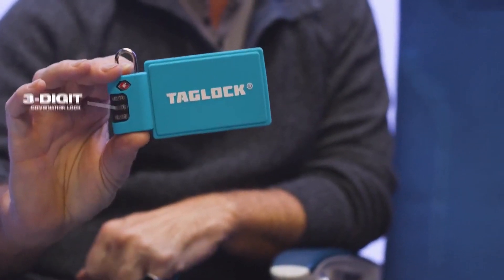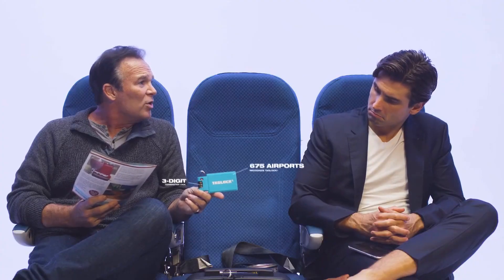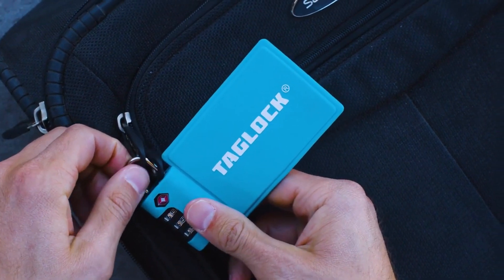It's not just any lock. It's a TSA-approved, three-dial combination lock that allows customs officials and over 675 airports worldwide to inspect your luggage without damaging or removing your lock by force. With the Tag Lock's patented design, your identity tag stays secure to your luggage. The Tag Lock, it's not going anywhere.